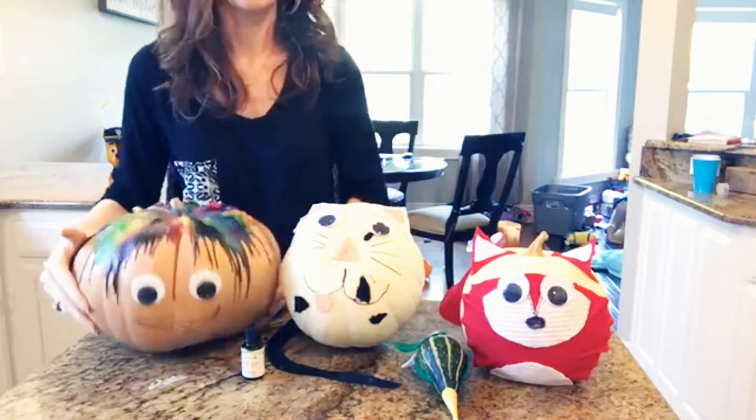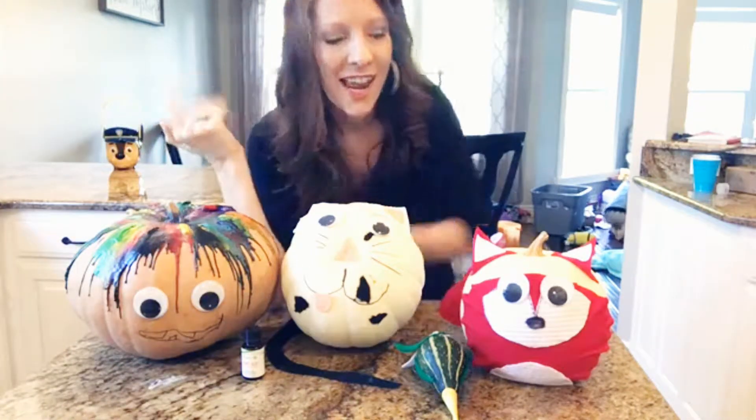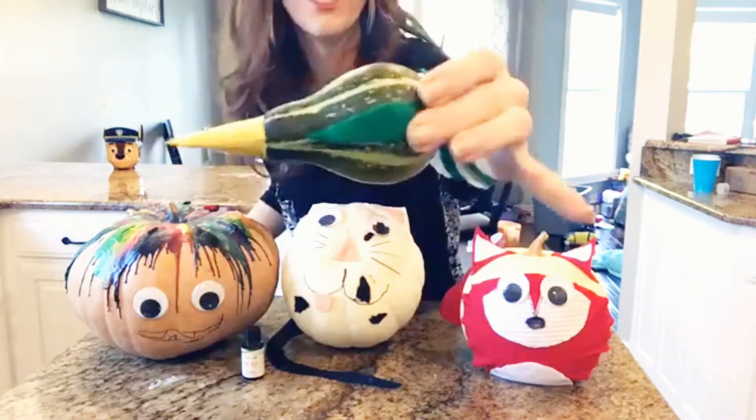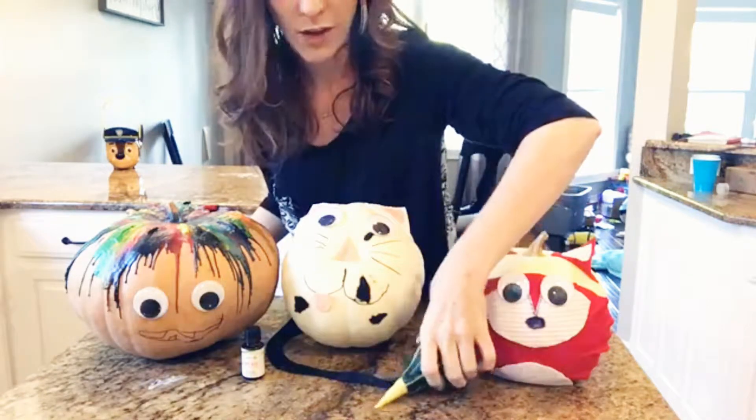And of course we put googly eyes on it because what's more fun than a pumpkin with googly eyes? And Adeline was really excited about her little gourd that she turned into a bird, so that's part of our little family here too.